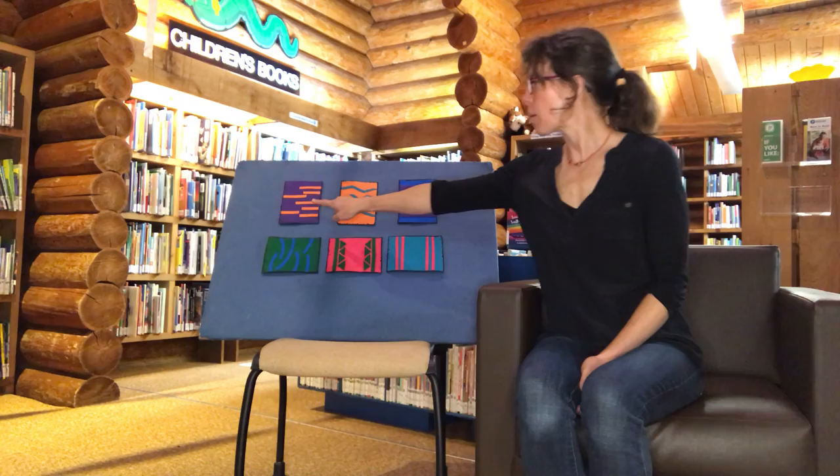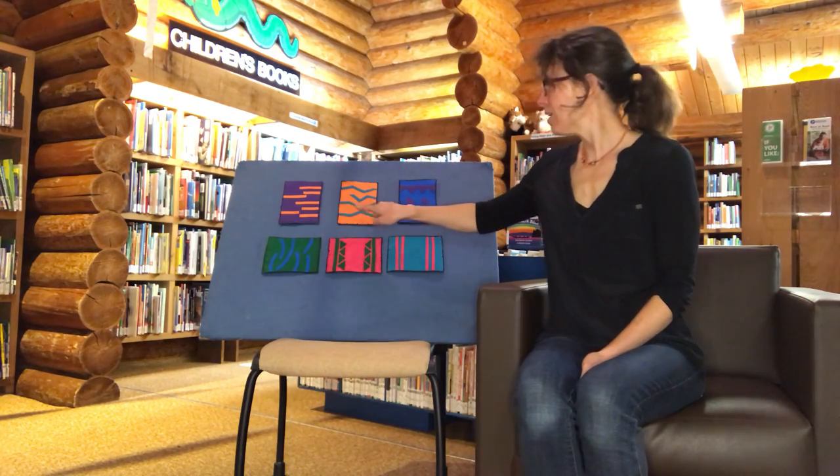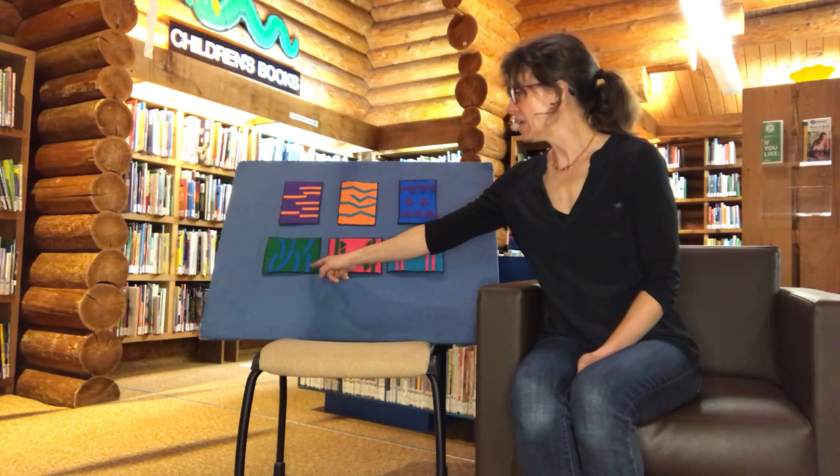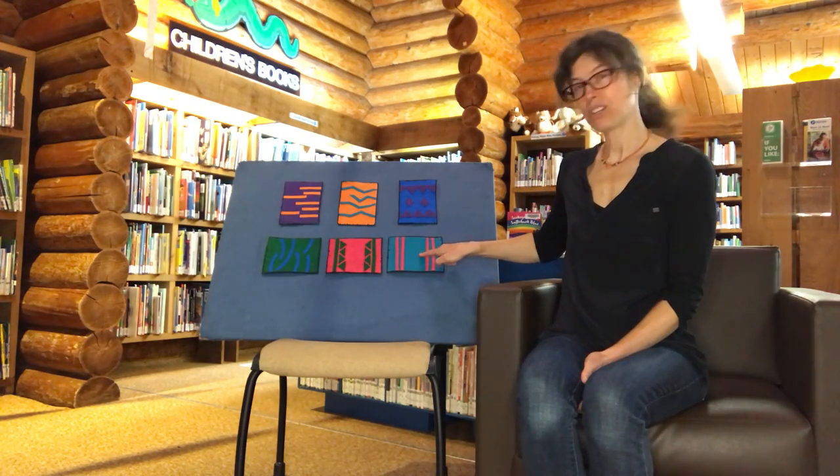So we've got all sorts of colors here. We've got purple, orange, blue, green, pink, and turquoise — which is a really fun word to say. Turquoise.